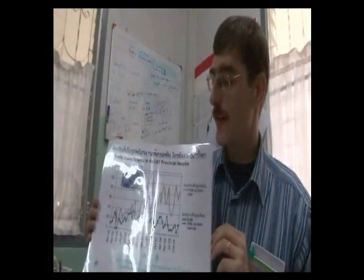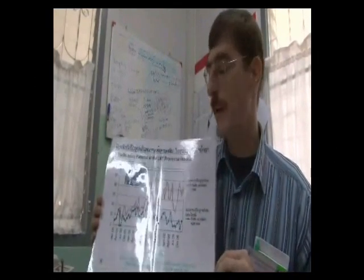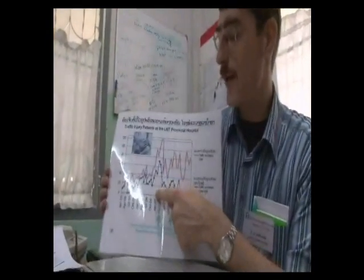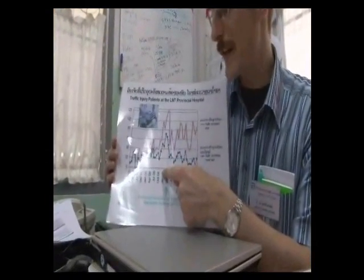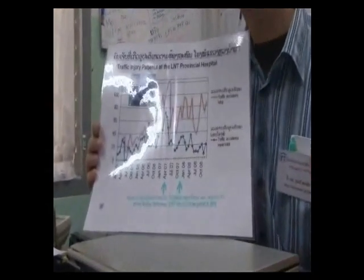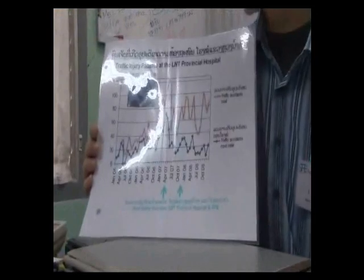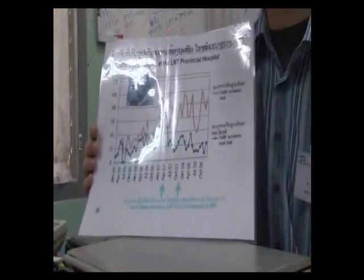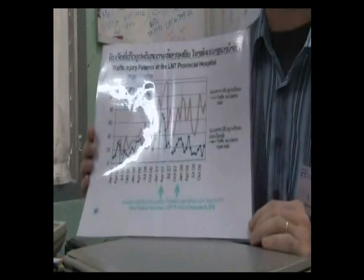In April 2005 we started a project here, the Luangnamta Medical Support Project with SFV. And one of the problems we found at end of 2006 was that the main disease was not a disease anymore but traffic accidents. Sometimes the ward was even full of patients just from traffic accidents, mainly motorbike accidents.